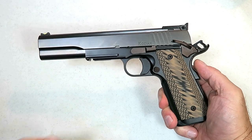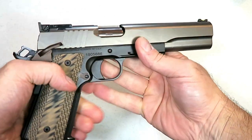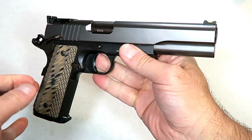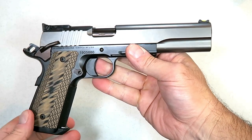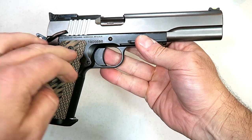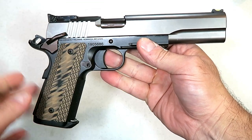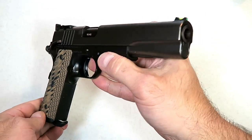Hey there friends, thanks for checking in. Today we're looking at a Dan Wesson firearm. I have reviewed very few Dan Wesson firearms — the closest I've come was a shot show review. But this is the newest 1911 chambered in 10 millimeter from Dan Wesson, called the Kodiak.